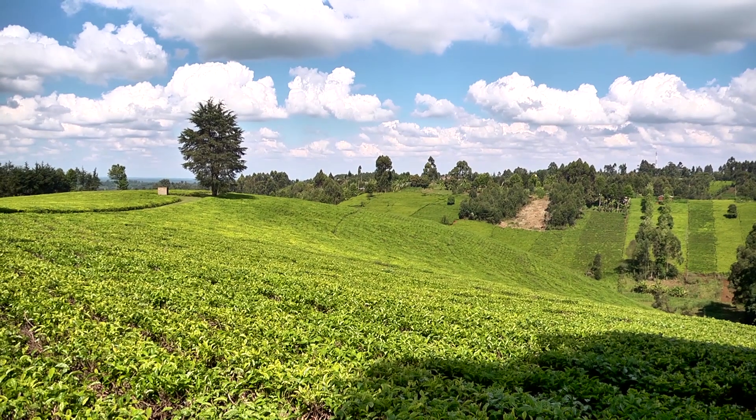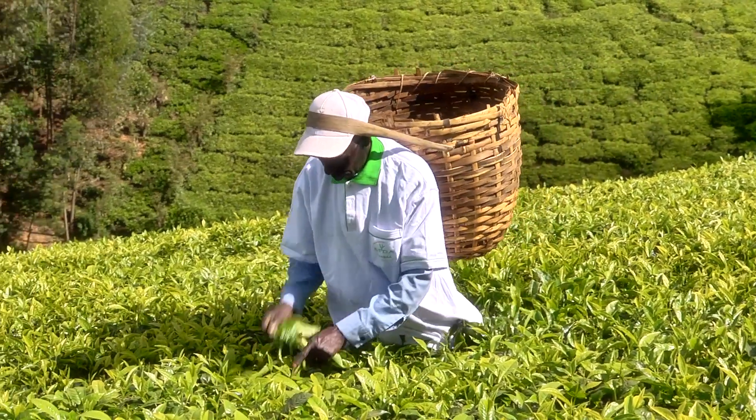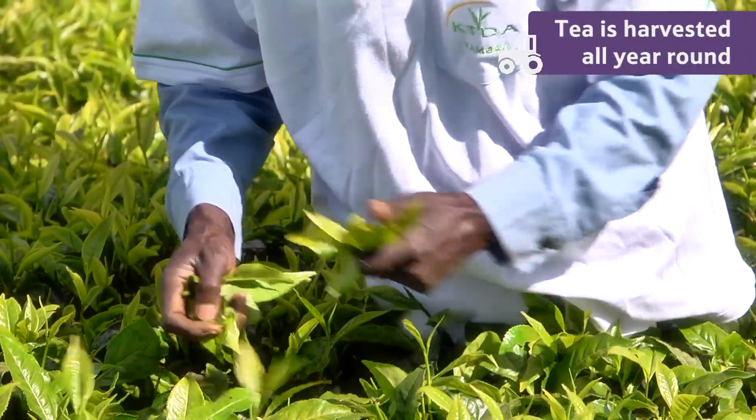After three years, the bush is mature enough and they begin picking the tea. In Kenya, tea is harvested all year round.